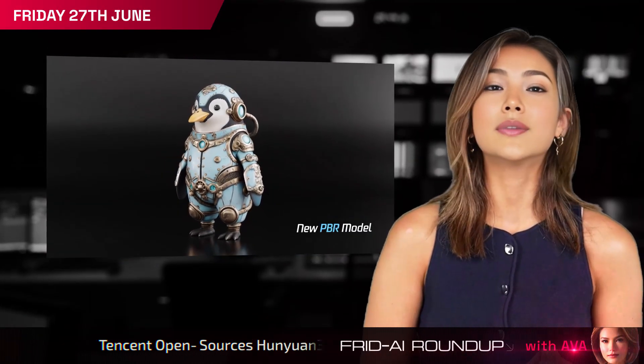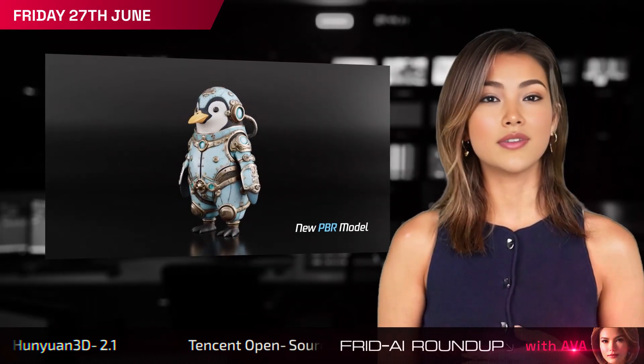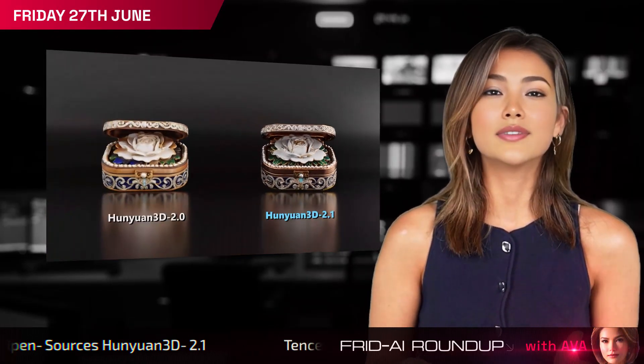Tencent's Hanyuan 3D 2.1, a fully open-source 3D generative model with physically-based rendering, is now available, offering community access to high-fidelity 3D asset creation tools.